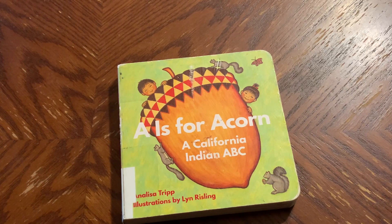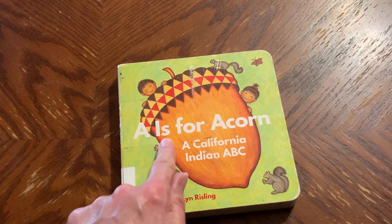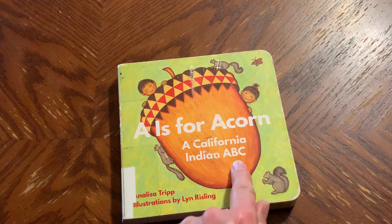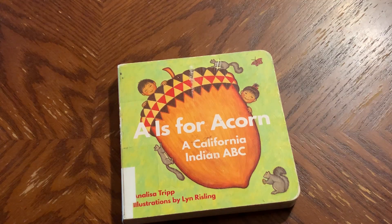Hello and welcome back to Storytime. Today's book is titled A is for Acorn, a California Indian ABC by Annalisa Tripp, illustrations by Lynn Risling.